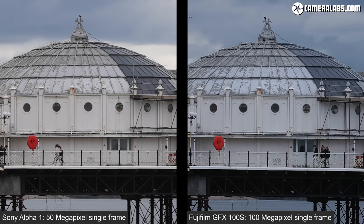Now let's keep the Alpha 1 on the left and add a crop from the same area taken by the GFX 100S and GF 45 2.8 on the right. Both are 8x magnified views, not quite as tightly cropped as the chart but still pretty tight. At this level you can see the GFX 100S on the right resolving finer details, most noticeably on the lightbulbs running over the domed roof.